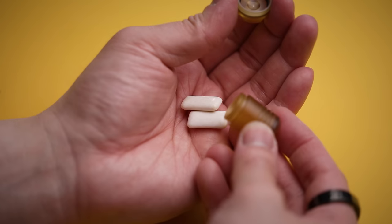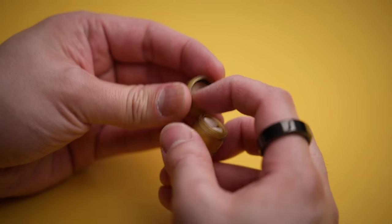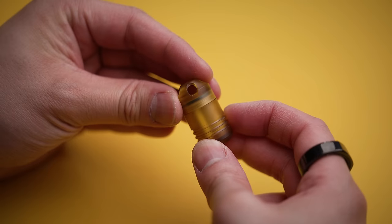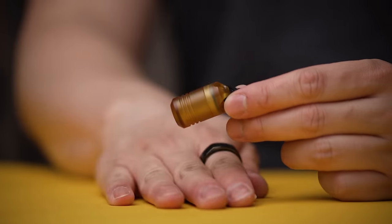Thanks to the tough plastic build combined with a screw-off top, it's overkill durability and I love it. The whole capsule is waterproof too, thanks to the rubber gasket — which means if we were ever in an apocalypse, just know your last two pieces of gum would be a-okay. But I am curious — what would you put inside?